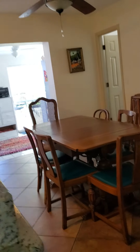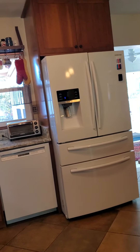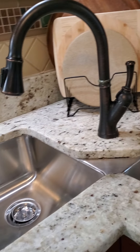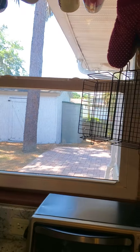Front door. Living room. Kitchen. Dining. Laundry room. Office space. Kitchen. Double sink.